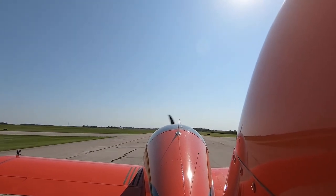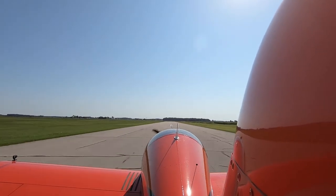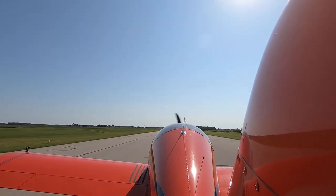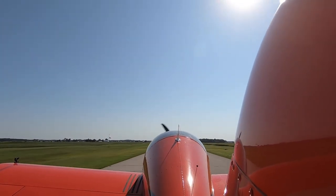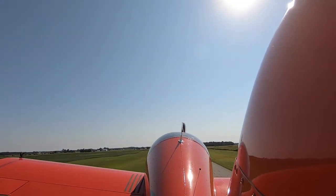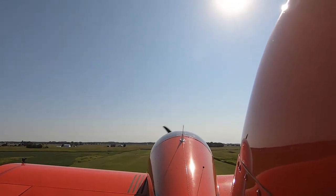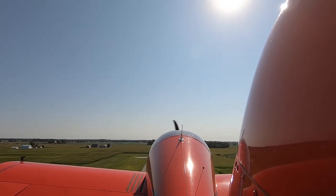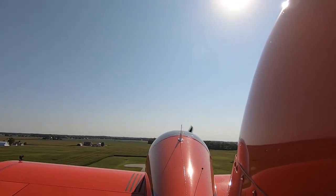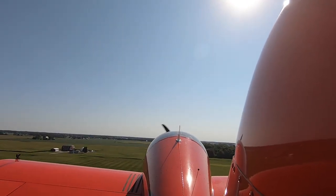Looking for good RPMs. A little forward pressure — get the tail up. A little right rudder. Hold it. See where it lags a little bit there? Go ahead and climb on out. Almost hit a bird. Get that ball in there. Still needs a little trim. All RPMs are good.